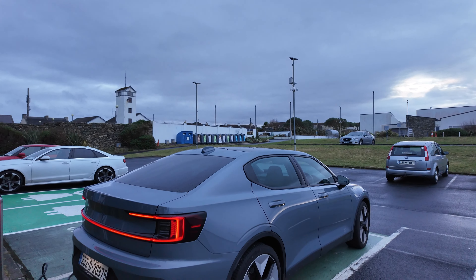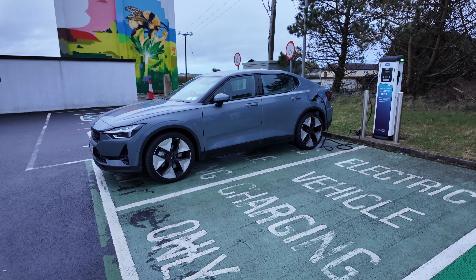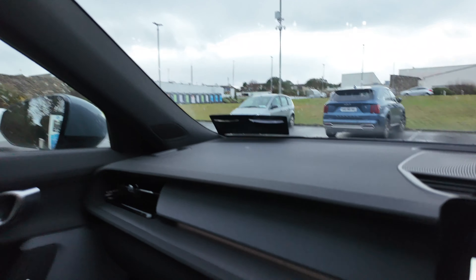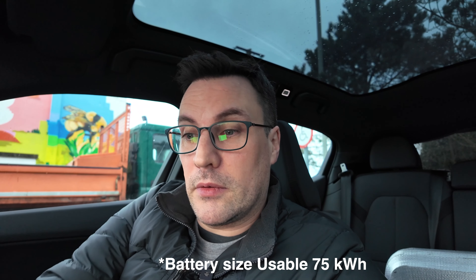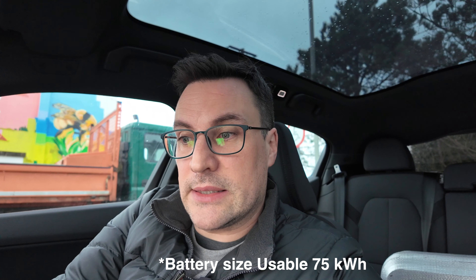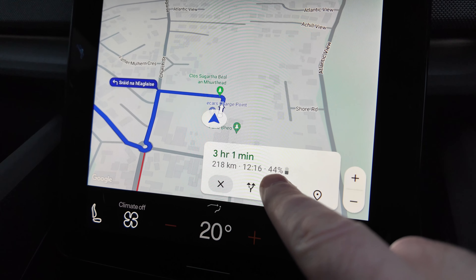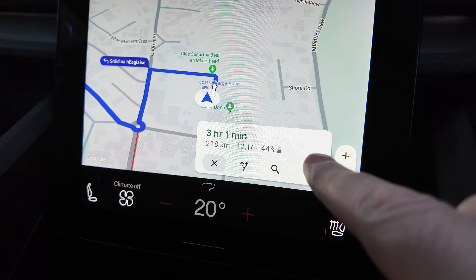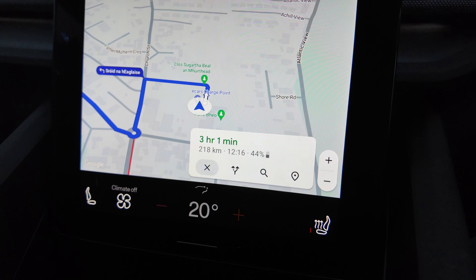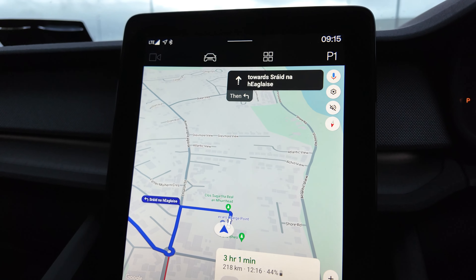We are in the Polestar 2 with the plus pack - I'll put the battery size in underneath. With that stop added, I can confirm and it's going to tell me that when I get to Mullingar I'll have 44% battery left, and when I get to Dunleary it'll be at 17%. It's great to have that built into the actual sat-nav - telling you what percentage battery you'll have left.